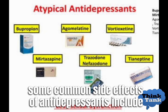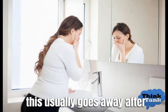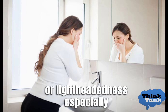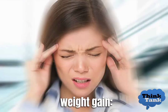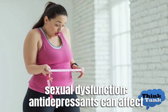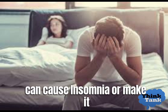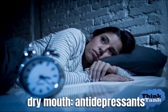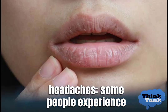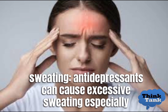Some common side effects of antidepressants include nausea, which usually goes away after a few days or weeks; dizziness or lightheadedness, especially when standing up quickly; weight gain; sexual dysfunction affecting libido and ability to have an orgasm; insomnia or difficulty falling asleep; dry mouth; headaches; and excessive sweating, especially at night.